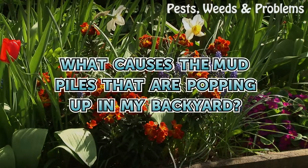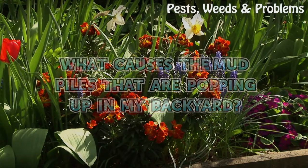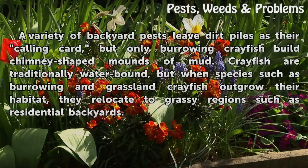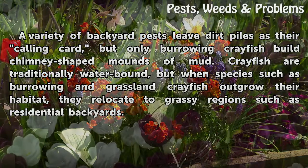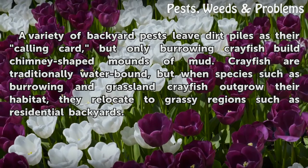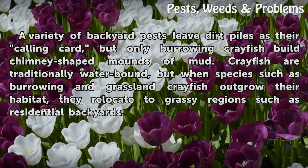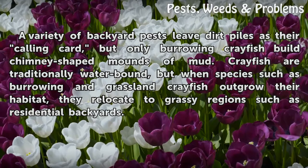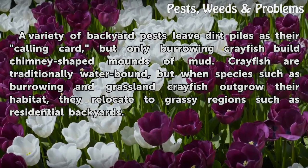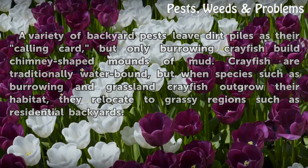What causes the mud piles that are popping up in my backyard? A variety of backyard pests leave dirt piles as their calling card, but only burrowing crayfish build chimney-shaped mounds of mud. Crayfish are traditionally water-bound, but when species such as burrowing and grassland crayfish outgrow their habitat, they relocate to grassy regions such as residential backyards.